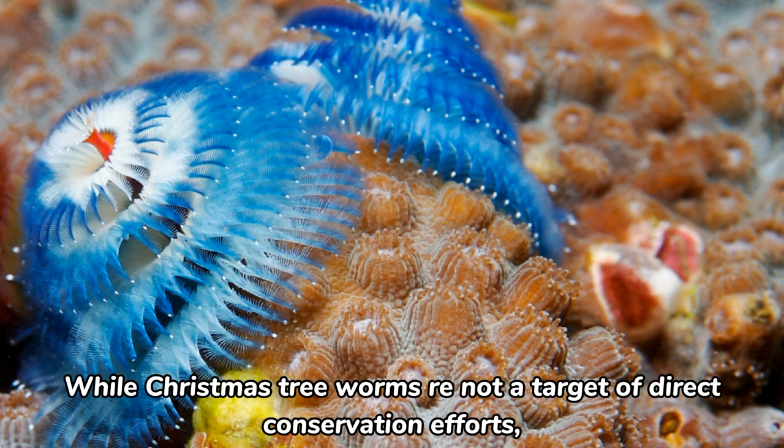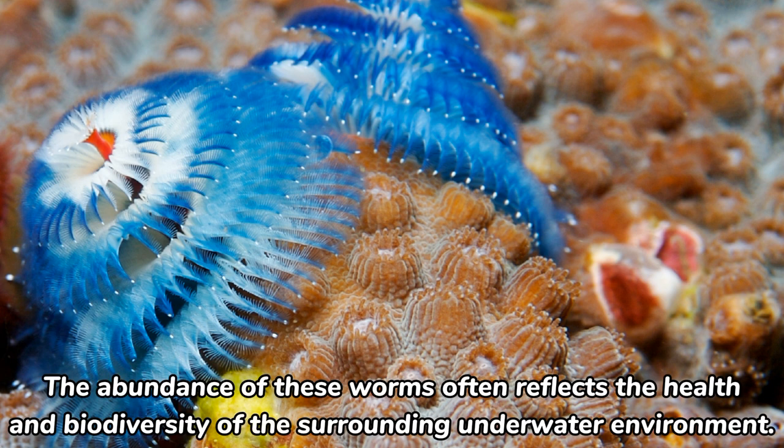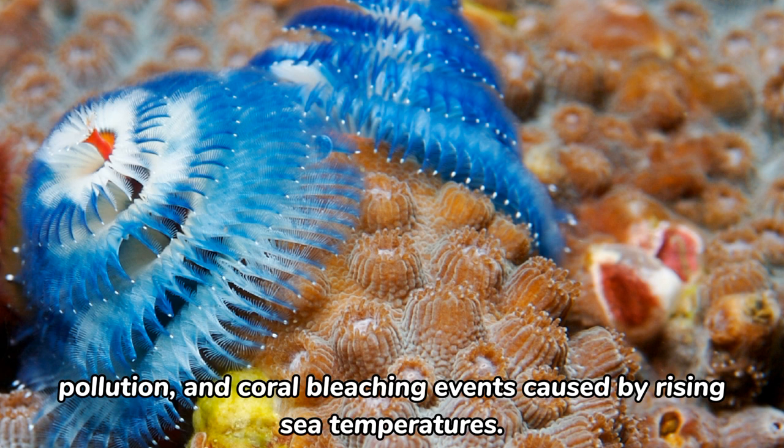While Christmas tree worms are not a target of direct conservation efforts, their presence is indicative of healthy coral reef ecosystems. The abundance of these worms often reflects the health and biodiversity of the surrounding underwater environment. However, like many marine organisms, they can be affected by factors such as habitat degradation, pollution, and coral bleaching events caused by rising sea temperatures.